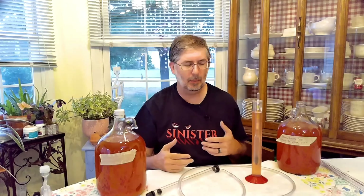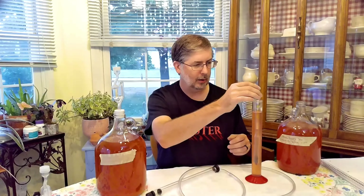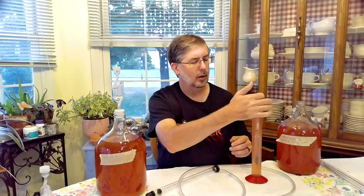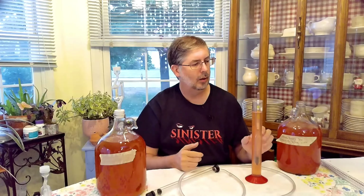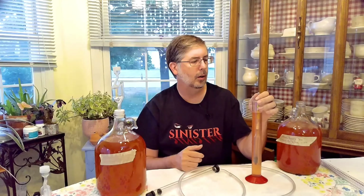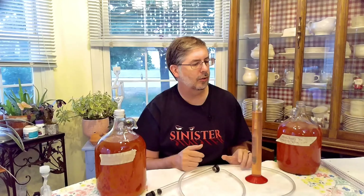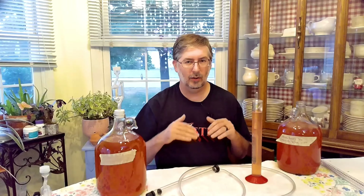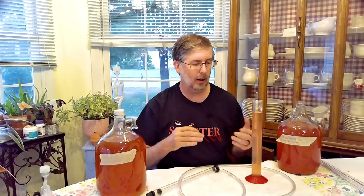I always give it a little spin as I'm putting it in, in case it gets any air bubbles. Hopefully it knocks off those air bubbles to give us a true reading. And we are at 1.046. So it has not changed in two weeks. That tells me this is done fermenting at this point. So we can go ahead and bottle this one here.